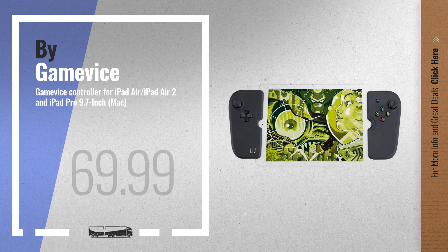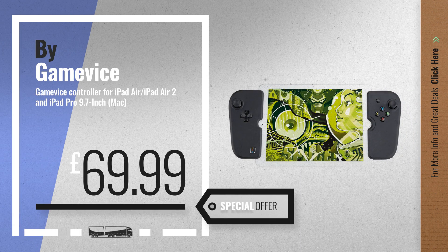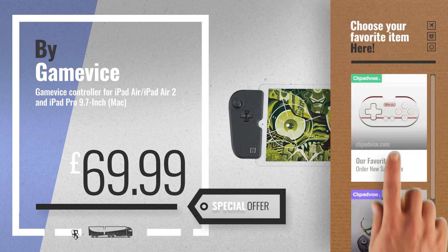Number 3 by Gamevice. For more info and great Mac controllers and gamepads, just click this circle.